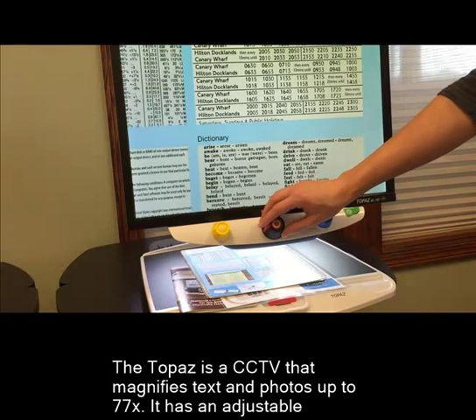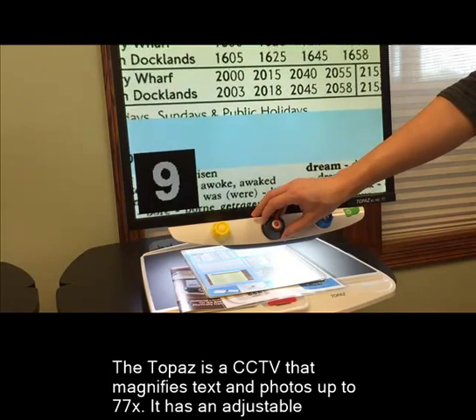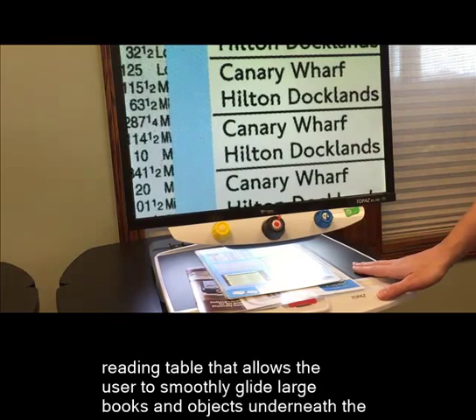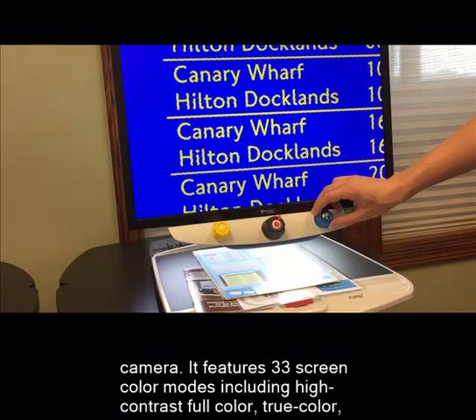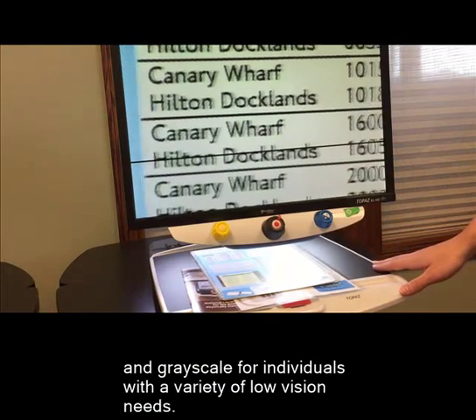The Topaz is a CCTV that magnifies text and photos up to 77 times. It has an adjustable reading table that allows the user to smoothly glide large books and objects underneath the camera. It features 33 screen color modes including high contrast, full color, true color, and grayscale for individuals with a variety of low vision needs.